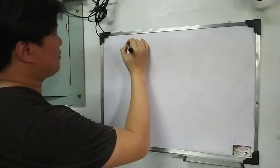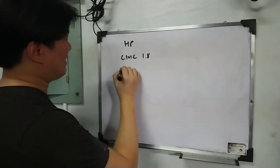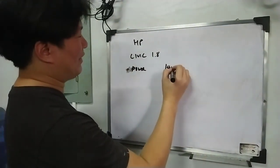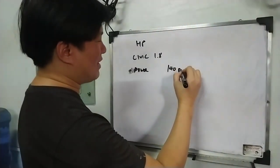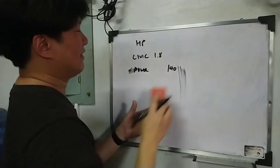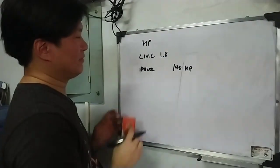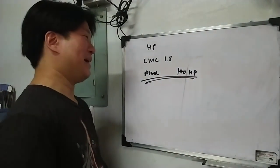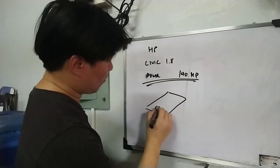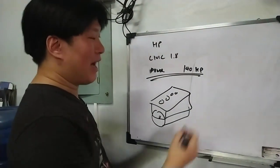Let's start with the most basic HP. Pag bumili ka ng kotse, let's say a Civic 1.8, you scroll down to the engine specs, you will see their horsepower — or just power — may number dyan, 140. Sometimes there is a BHP, sometimes there is PS, or sometimes it's just HP. And when you buy a brochure, that's what you're buying. That's the most basic HP — the amount of power that the engine makes outside of the car.